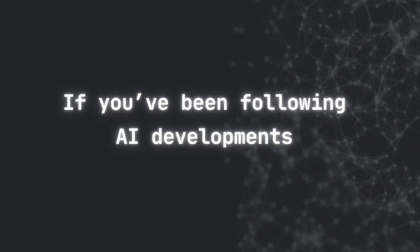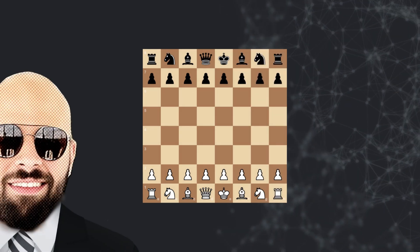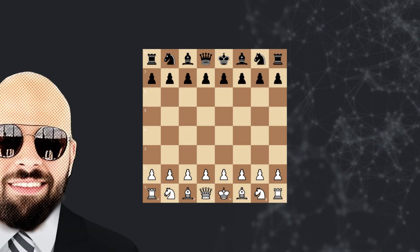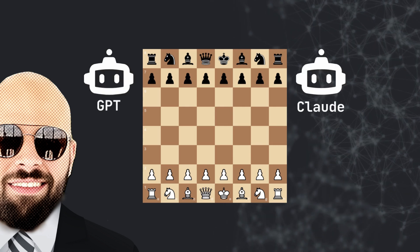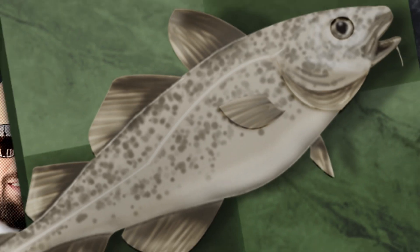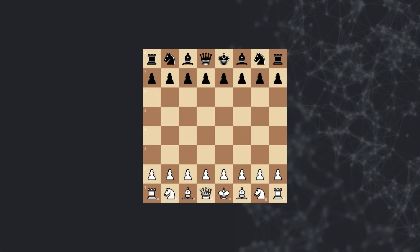If you've been following AI developments, here's an interesting experiment you need to see. I decided to test how large language models can actually play chess by putting two of the most powerful LLMs, GPT and Claude, head-to-head, then having them face off against the one and only Stockfish. The results? Well, they're interesting.